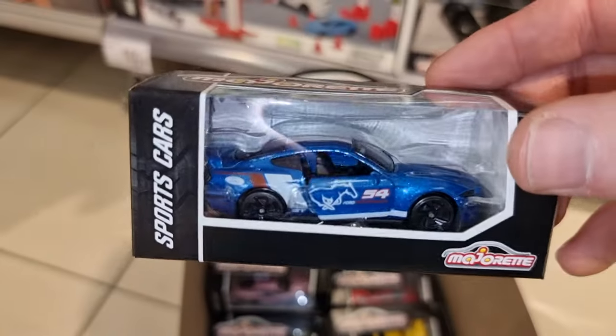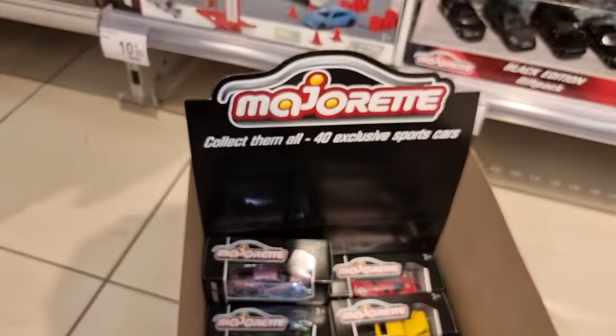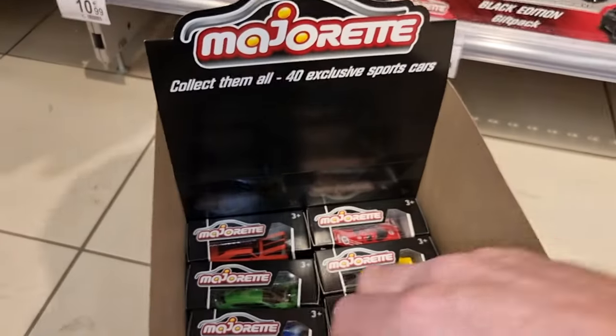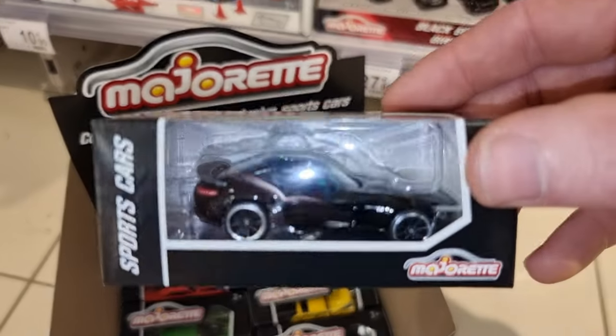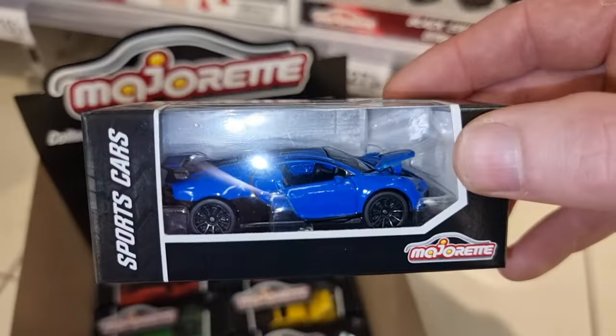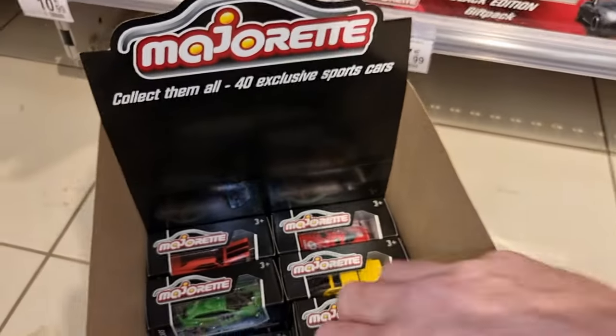And here the Ford Mustang, also from the racing set. Not a big fan of this purple Bentley. I believe this one is from the black edition gift pack. Here we got another deluxe car, the Bugatti.